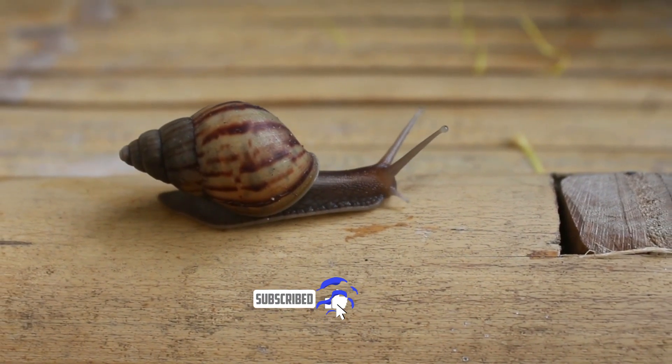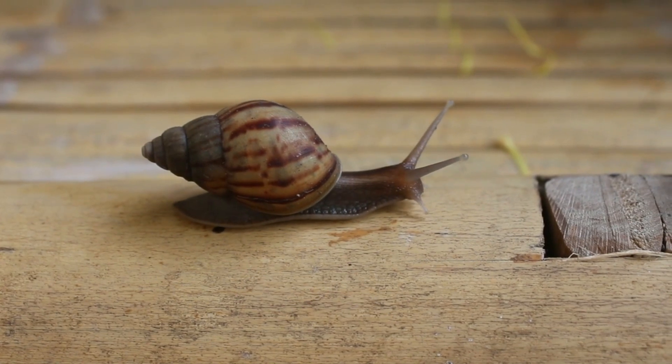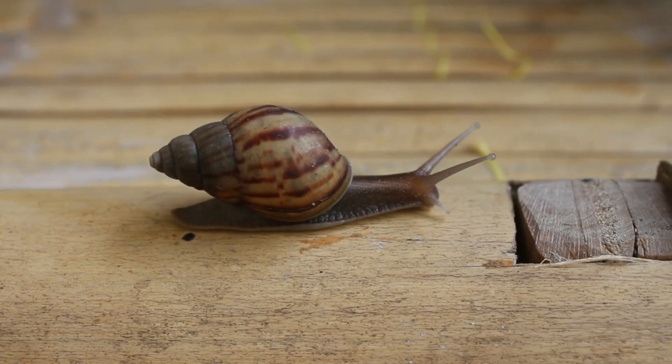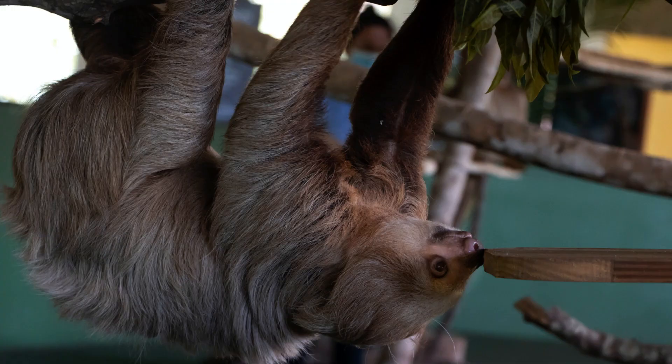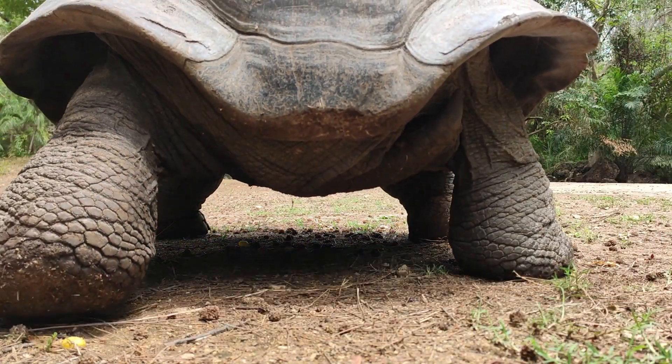In the vast animal kingdom, speed is often regarded as a remarkable trait. However, there are a few species that have adapted to a slower pace of life. This script will delve into the three slowest animals on Earth, highlighting their unique characteristics and adaptations. Let's embark on a journey to discover these fascinating creatures.